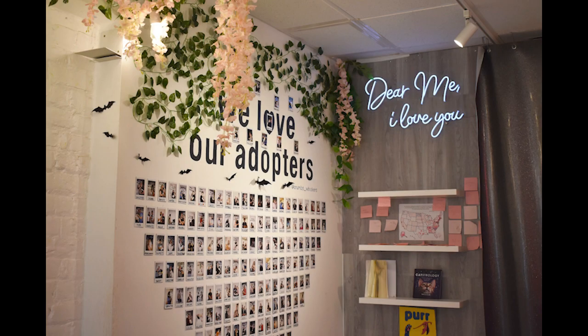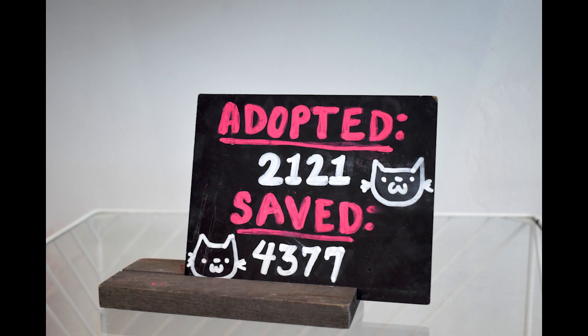A lot of cats here get adopted pretty quick. I know there's a lot of shelters out there who have cats who have been there for like a year or a couple years, but our longest resident has been here six months and he just got adopted.